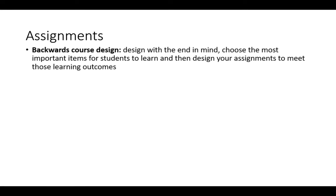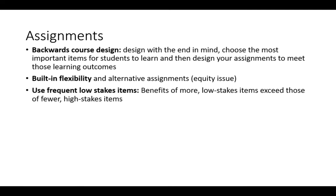In terms of assignments, we recommend using a backwards course design — design with the end in mind. Choose the most important items for students to learn and then design your assignments to meet those. Build in flexibility and alternative assignments because that is an equity issue. It's best to use frequent low-stakes items instead of high-stakes ones, and this also helps reduce the pressure on students to cheat.